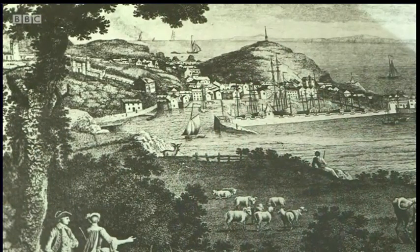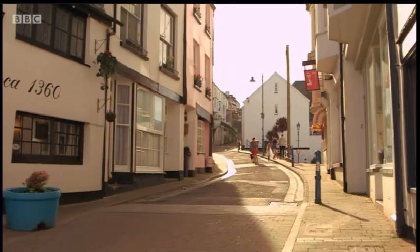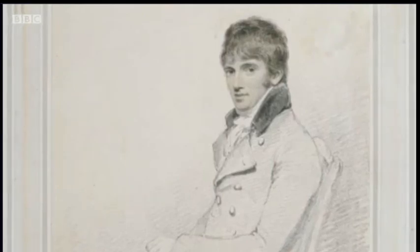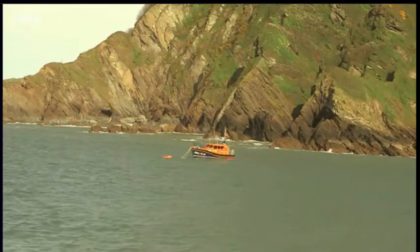In the early 1800s, Ilfracombe was already important as a harbour. There was coal from South Wales and fishing, yet it was small with just one main street. Daniel came here at the age of 44, in the first year of his voyage around Britain. His writing companion Richard Aiton declared he had seldom seen a place more picturesque.